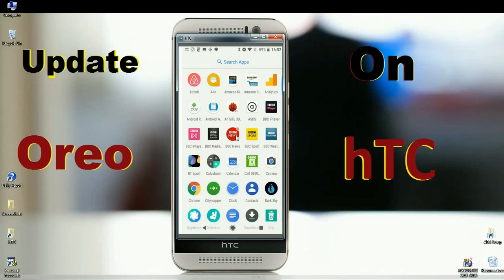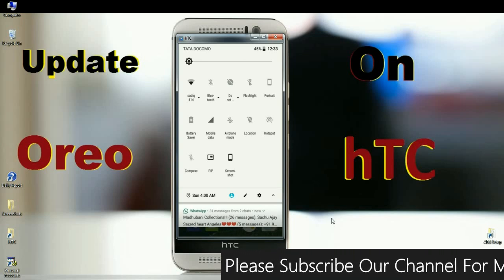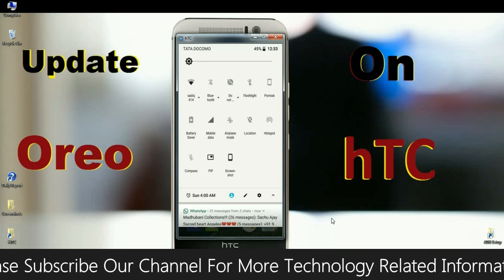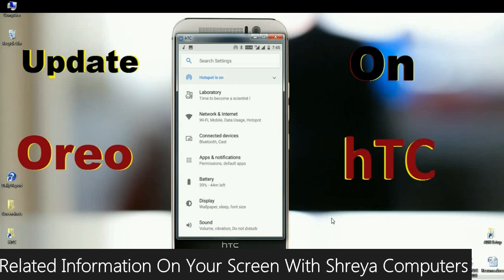This is the menu of the Oreo update. We can directly manage related settings in the app notification area. Compared to Nougat, the foreground and background colors have changed. Here we can increase or decrease the number of notifications in the app menu. In the settings area, all related settings have been grouped together.